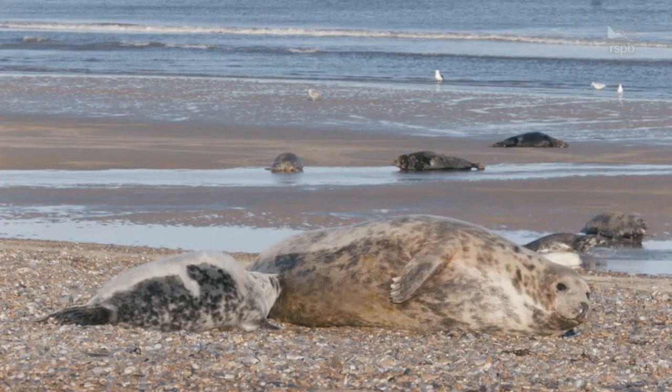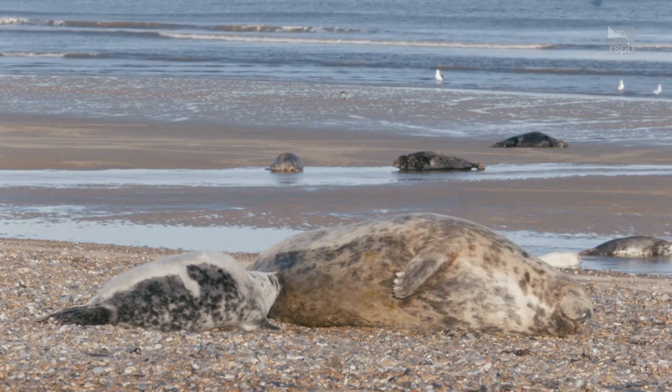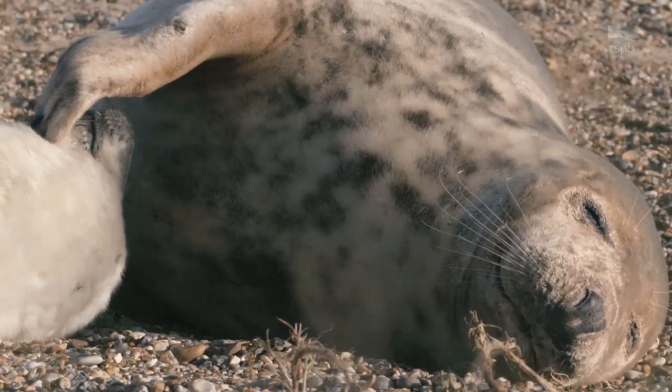After these three weeks, you can gradually see the female getting thinner and thinner while the pup gets fatter and fatter.